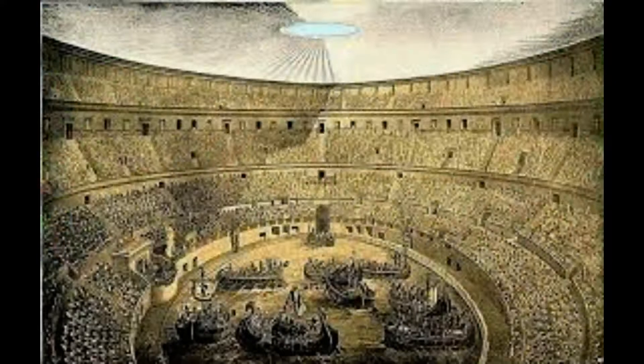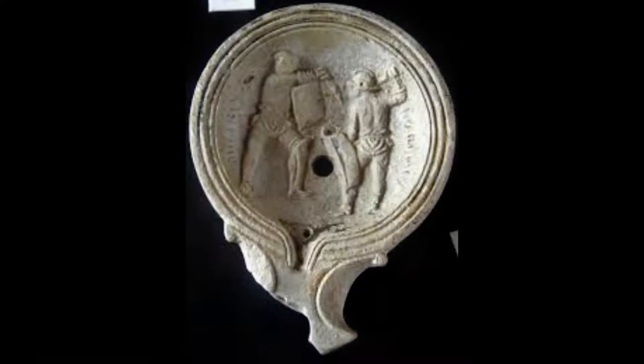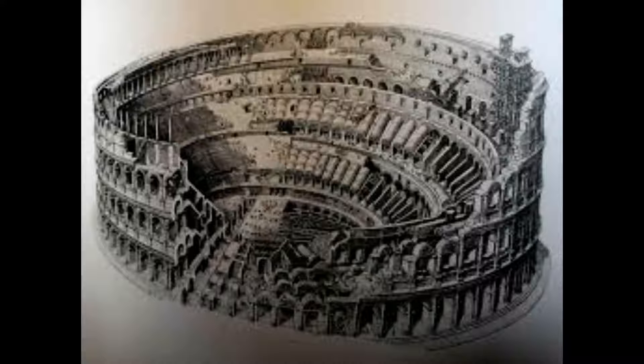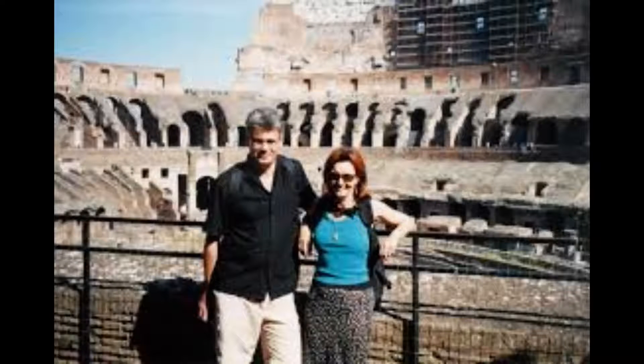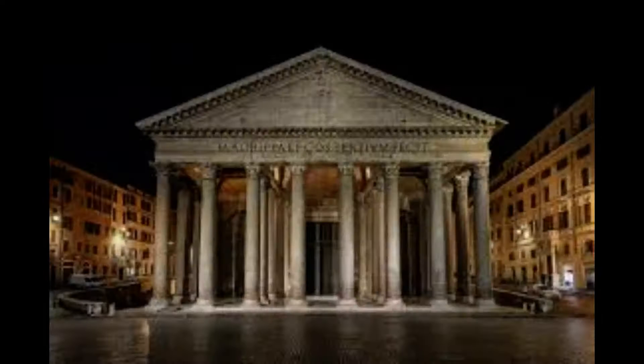The results of the study by the Colosseum Archaeological Park were presented by its director, Alphonsina Russo, in the Curia Iulia. She said the discoveries deepen our understanding of the experience and habits of those who came to this place during the long days dedicated to the performances. Her team began their investigation in January to better understand the hydraulic functioning of the sewers underneath the southern part of the 2,000-year-old amphitheater.